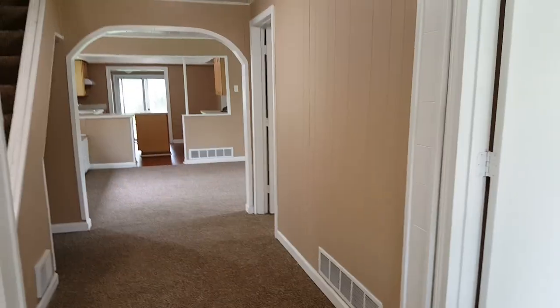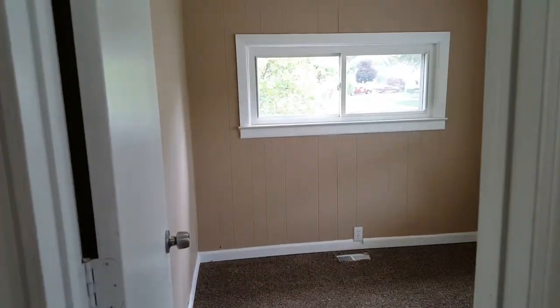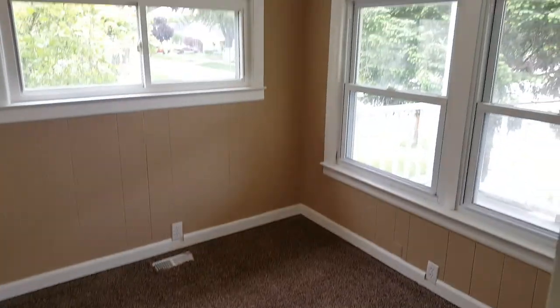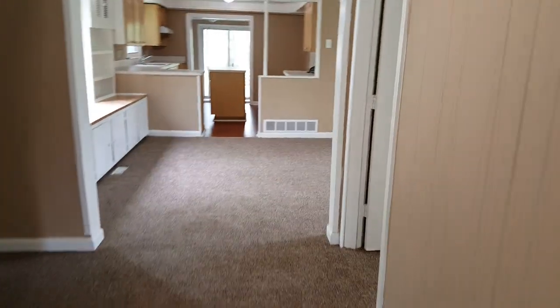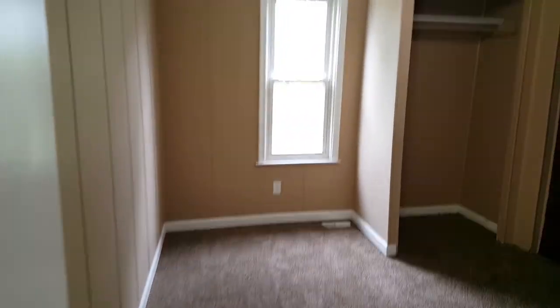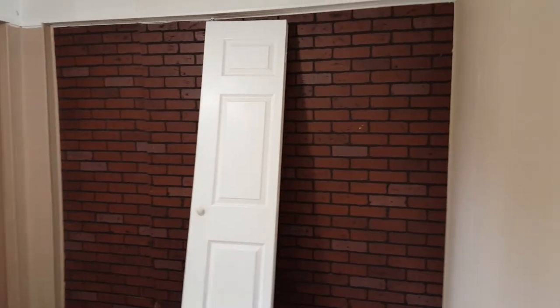It's got brand new carpeting. And this would be considered a bonus room here — you could probably use it for an office or a playroom. And we have the first bedroom here. You can see those bifolds there; those are going to be hung.